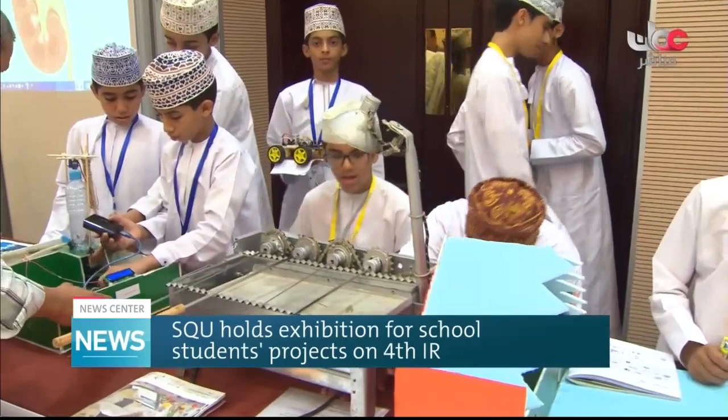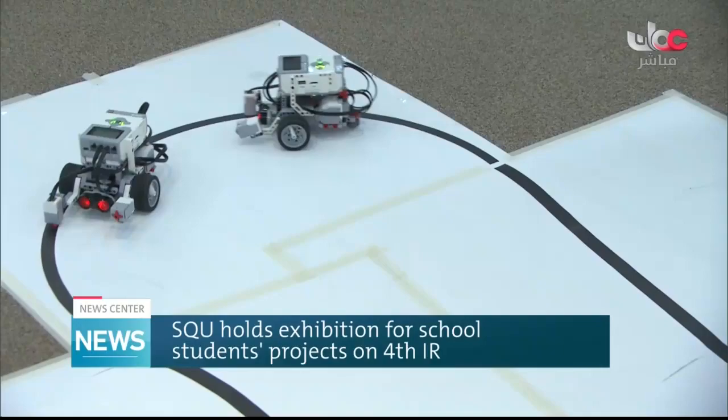Over a period of five weeks, the participants worked on a wide range of project ideas, focusing on five particular fields of the fourth industrial revolution: namely drones, applications, electronics, programming, and robotics.